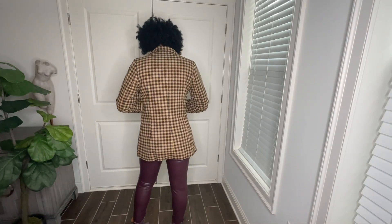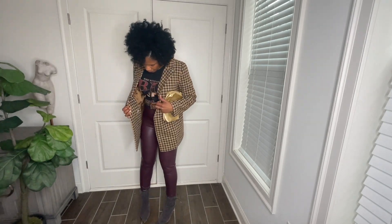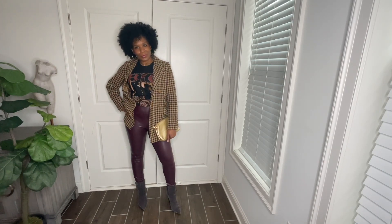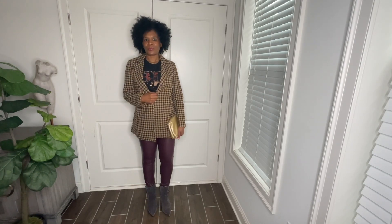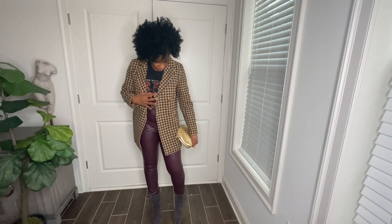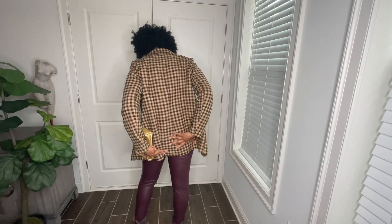Next is the brown and beige plaid tweed houndstooth double-breasted blazer, size medium. Styled with a Biggie graphic tee, burgundy faux leather pants, and suede Tory Burch boots. This is a little bit dressier — I chose the graphic tee because it went well with the tan and brown pattern in the blazer and the gold buttons. I love graphic tees with a blazer. Mixing prints is always a look — you've got the graphic tee going against the plaid in the blazer.